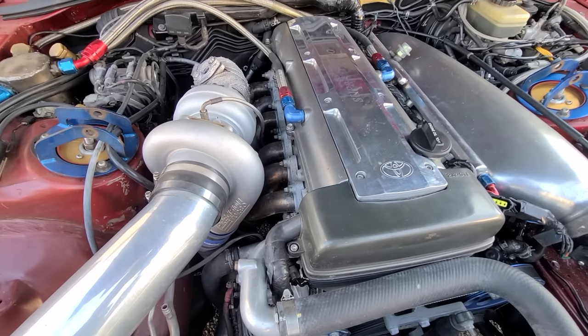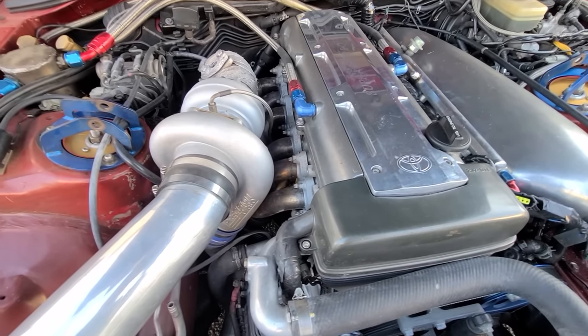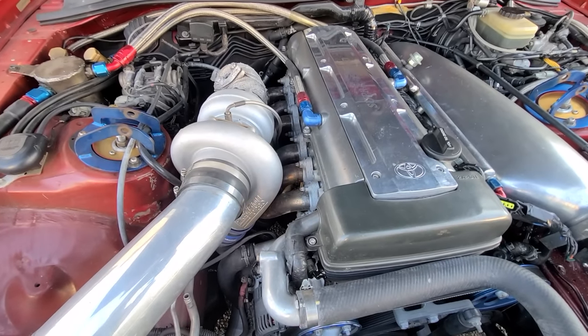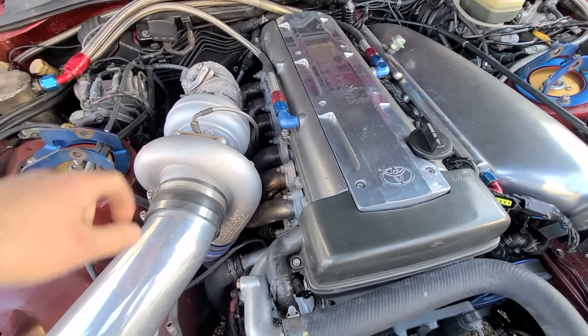The legendary 2JZ straight six engine is basically bulletproof. These things in stock form can handle upwards of 800 horsepower, and they sound amazing, especially when you go single turbo.